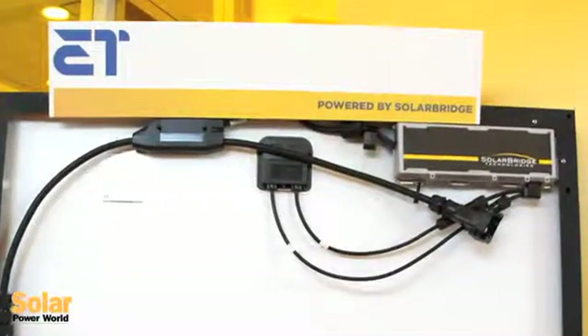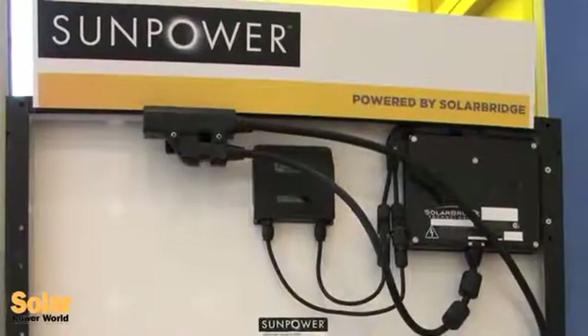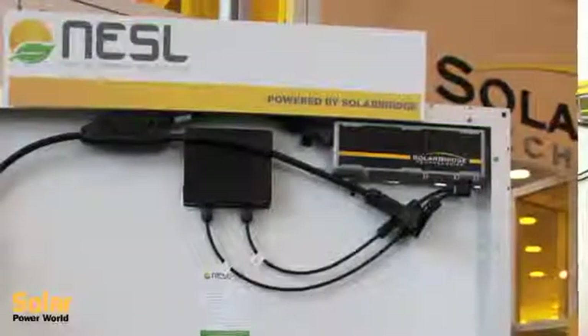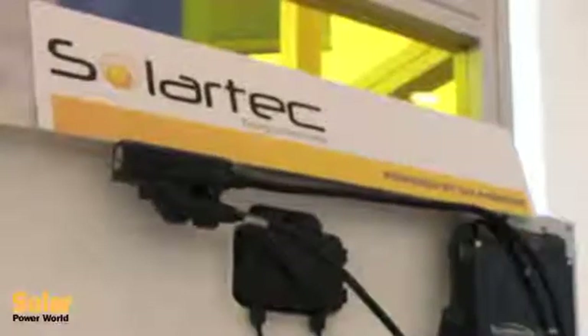Behind me here we have ET Solar, the existing partnership we have with BenQ and with SunPower, and we're also announcing Tailsun, NESL, and Mage — four new partners to bring our total to seven here today. We previously announced working with SolarTech out of Mexico.